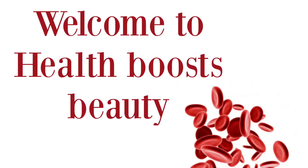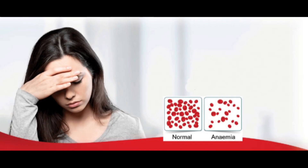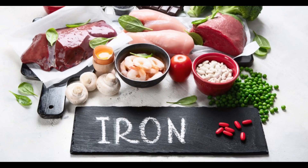Welcome to Health Boosts Beauty. In today's video, we will share with you a list of the best foods rich in iron to treat iron deficiency anemia in the best and natural way. Anemia is a common blood disorder in which the number of healthy blood cells reduces the ability of all parts of the body to carry oxygen. Iron is an important mineral that helps deliver oxygen to all parts of the body.